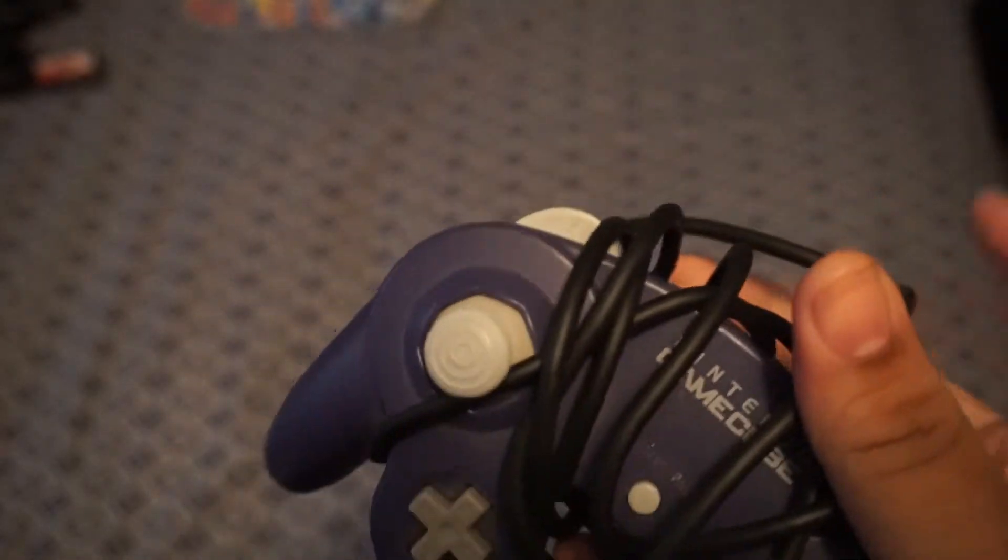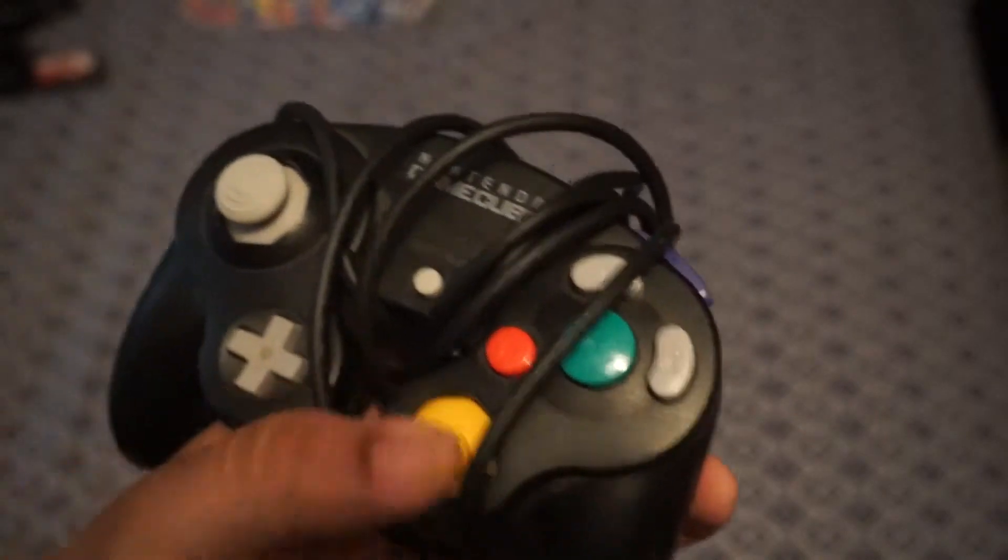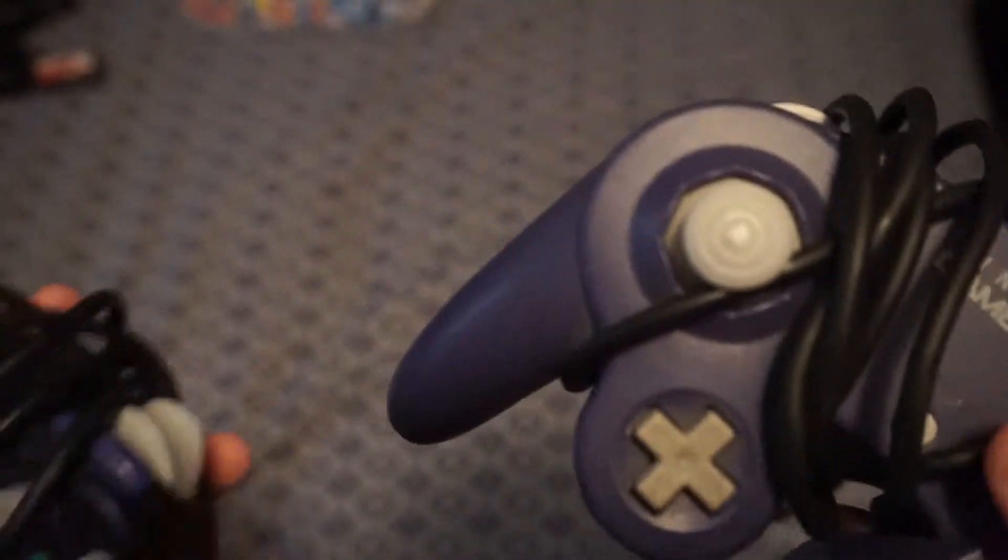I went to garage sales with friends this week. It was a decent day for all of us — my friend Eric got quite a bit of stuff, my other friend Sam didn't get anything but had a fun time. After they left, I kept going and found only these GameCube controllers in nice condition. I really don't need any more GameCube controllers, but these were two for three dollars, so I grabbed them. I think I have both colors already but I probably have like 20 already anyway.